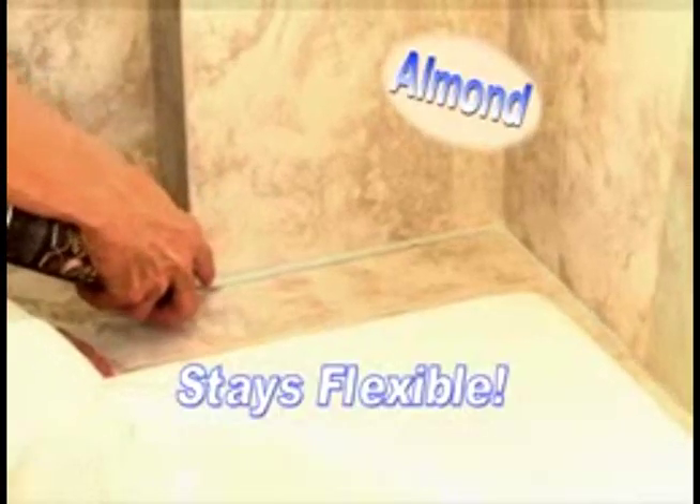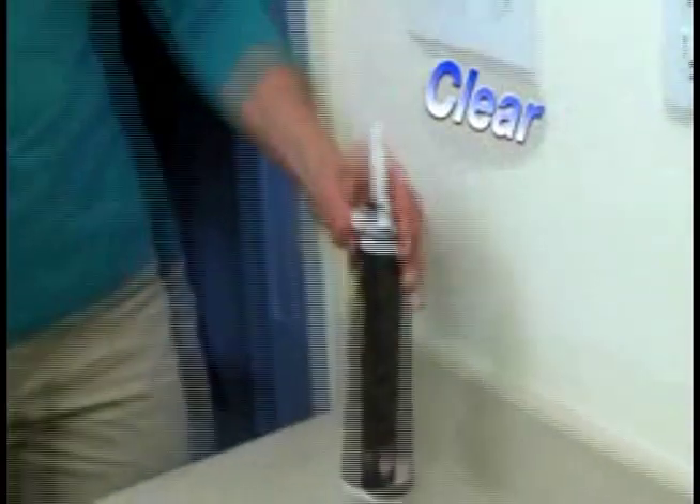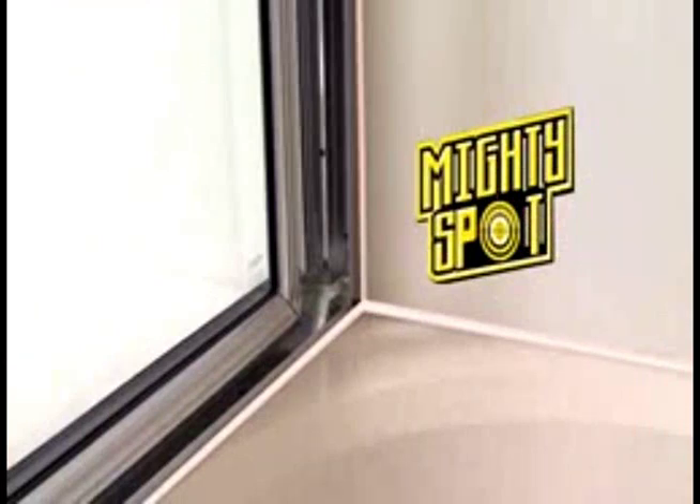Don't try this with ordinary caulk guns. Caulk is not flexible and cracks over time. But MightySpot stays completely flexible so it won't crack or chip and will last up to 30 years. MightySpot comes out smoothly and dries to a super tough, stretchy rubber. MightySpot's special formula is mold and mildew resistant so it stays looking great year after year.